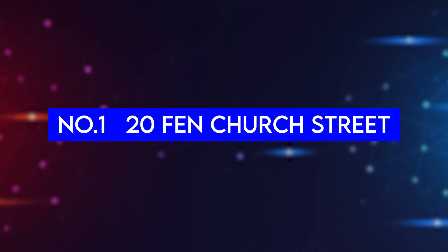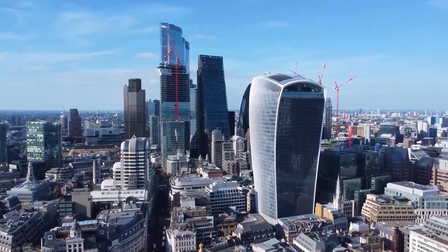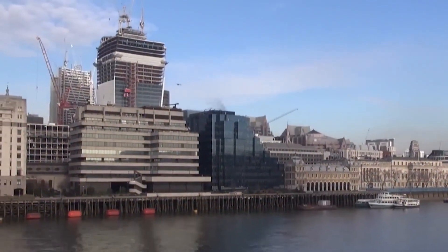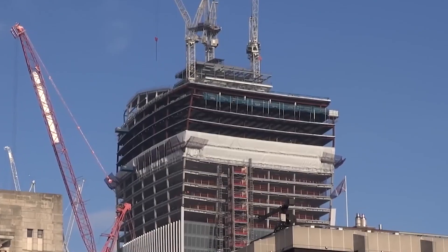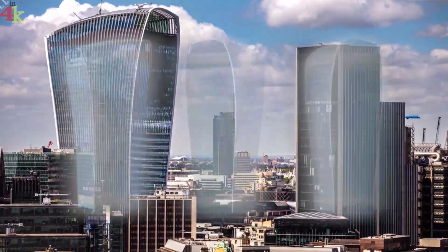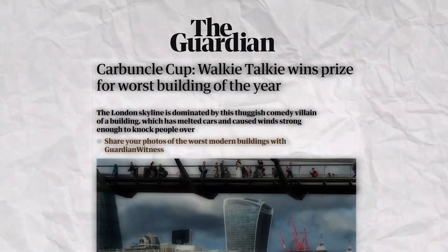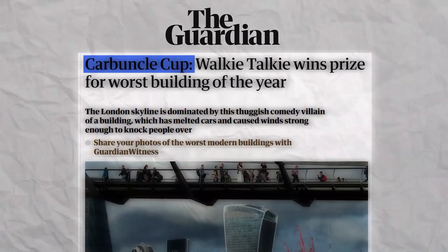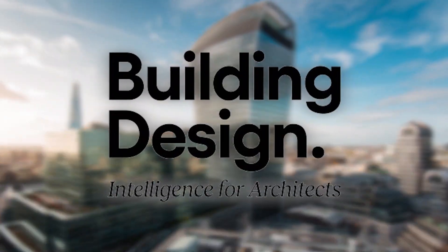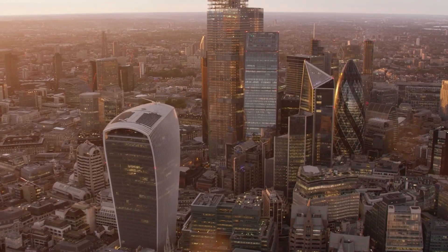Number 1: 20 Fenchurch Street. The 20 Fenchurch Street building in London tops our list of expensive construction blunders. It's known as the Walkie Talkie Tower because of its unique but unattractive shape. In 2014, this skyscraper won the Carbuncle Cup, an award from Building Design Magazine for the UK's ugliest building.